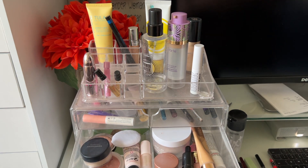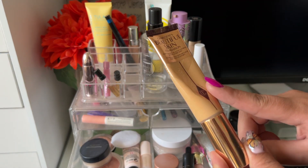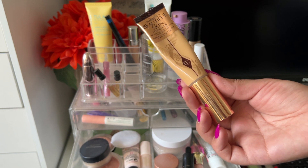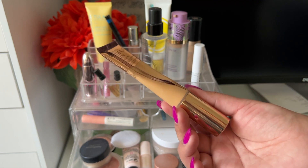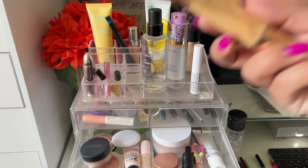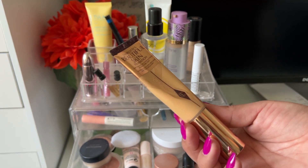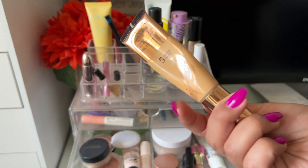The Charlotte Tilbury Beautiful Skin Foundation in shade 5 — I thought it was pretty, not overly matte. It stayed put on my skin and didn't move around. I know people have mixed reviews on this foundation but I actually liked it. I thought it would be more glowy but it's actually pretty nice for everyday use. I didn't have any issues and my skin still looked good by the end of the day. The shade match is pretty good.